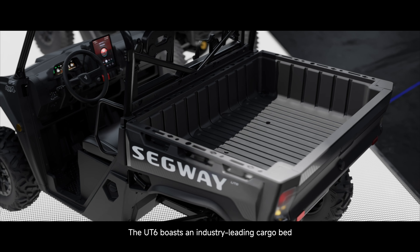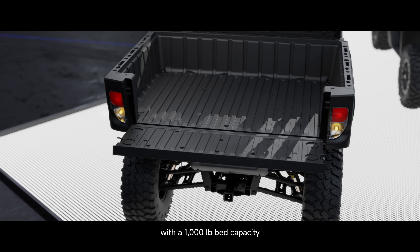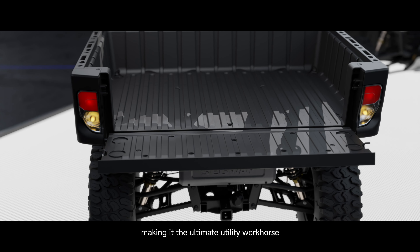The UT-6 boasts an industry-leading cargo bed measuring 54 inches long by 37 inches wide with a 1,000-pound bed capacity, paired with a 1,500-pound towing capacity, making it the ultimate utility workhorse.